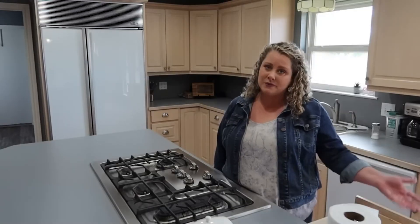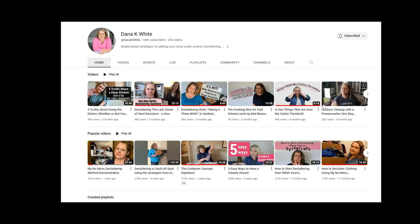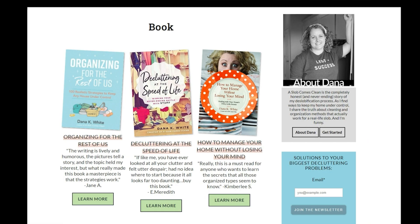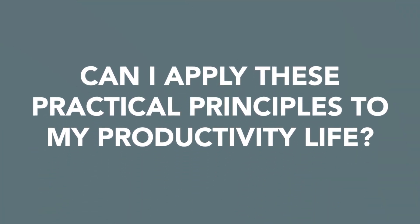If you spend any time watching decluttering content, you may have run into Dana K. White. She has a YouTube channel, which I will link below, a podcast, a blog, some books, courses — all the stuff. She's developed a popular decluttering method that folks use in a really practical way. So practical that I've been wondering, can I apply these practical principles to my productivity life? Here at You2DoYou, I love running experiments, so let's see what we can brew up.